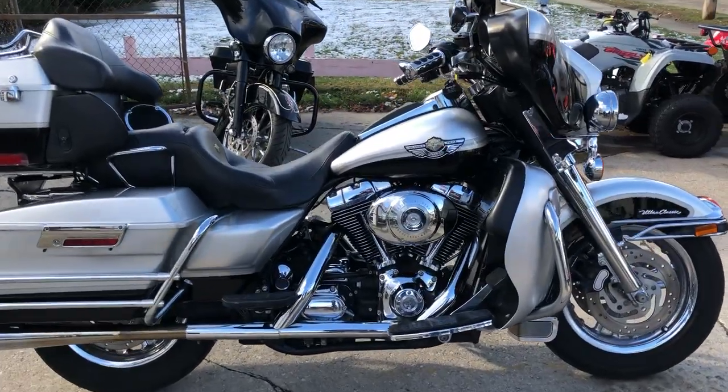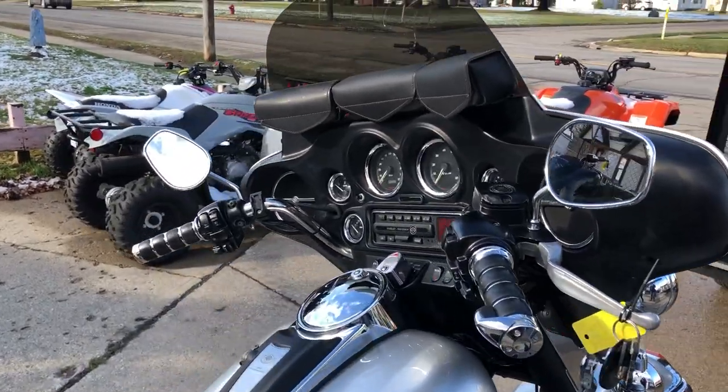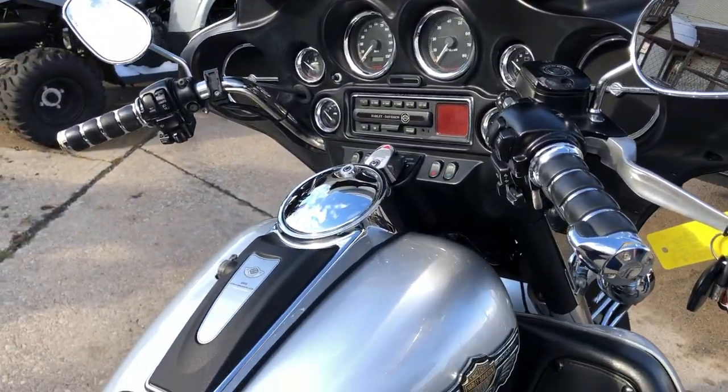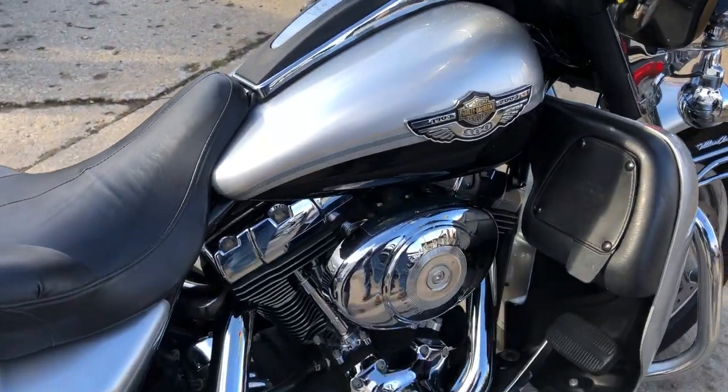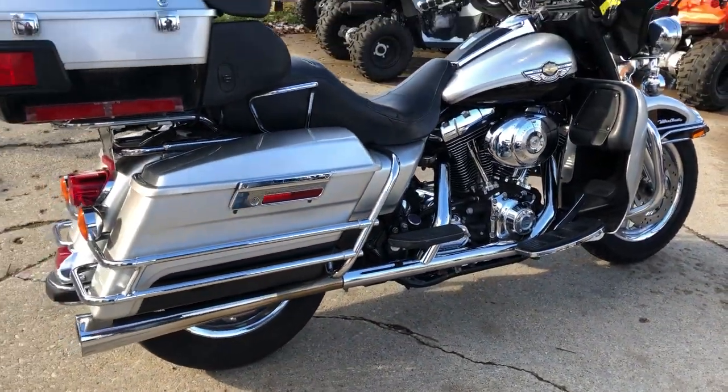Hey everybody, thanks for checking out Approval Color Sports. Take a close look at this 100th anniversary edition Electroglide for sale with only 36,539 miles.